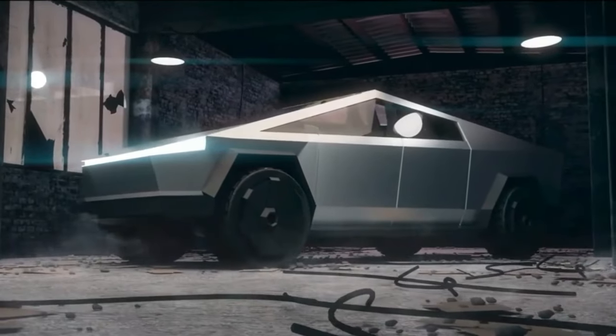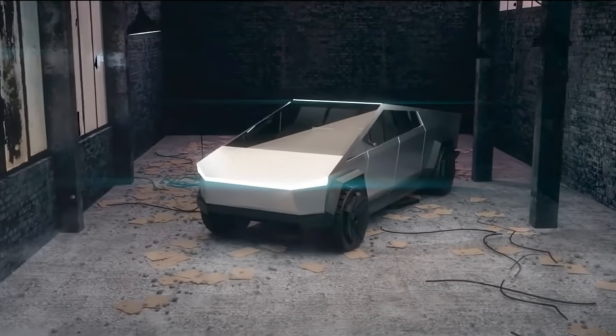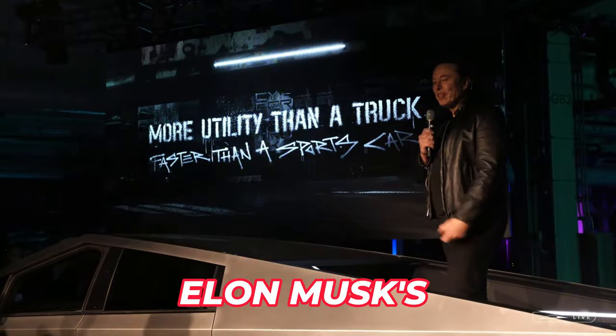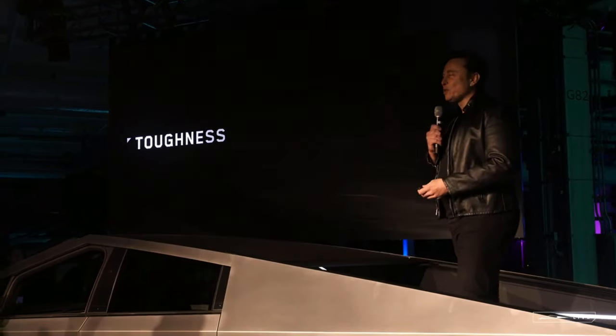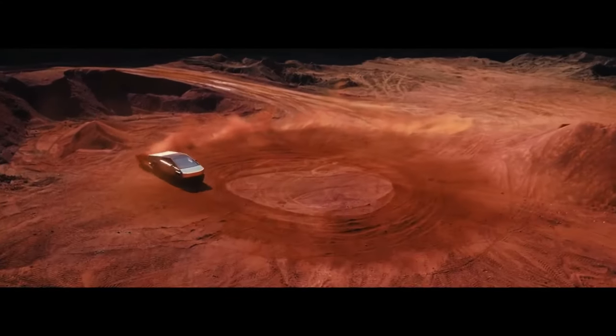From its unveiling in 2019, the Cybertruck concept faced multiple delays, leaked engineering reports citing issues with soundproofing and brakes, and Elon Musk's famous email to employees insisting on building the Cybertruck to sub-10 micron accuracy, as well as prototypes with panel gaps like rugby posts rolling around on public roads.